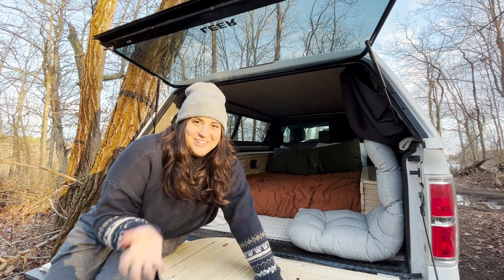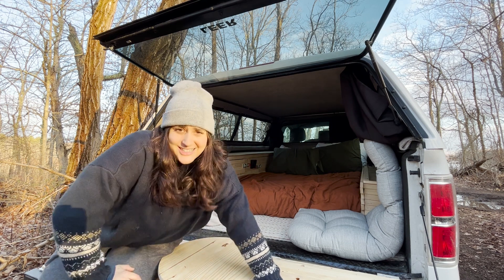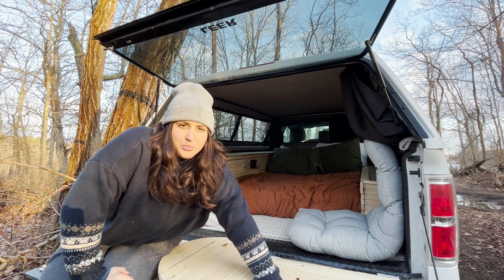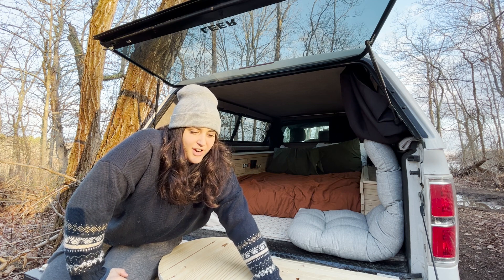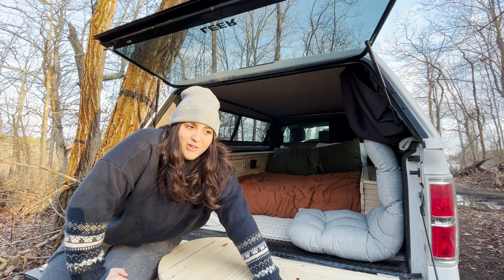Welcome back to the channel everybody. If you cannot tell, the new truck camper is ready to be camped in, and that is exactly what we're going to be doing tonight. It's going to be a cold one, going to get down to below freezing temps. We're going to end the winter camping season really strong with this camper right here. I'm just super excited to finally put this thing to use.